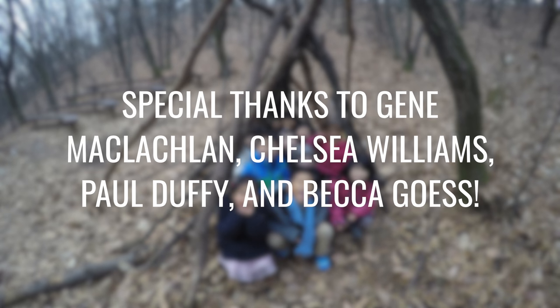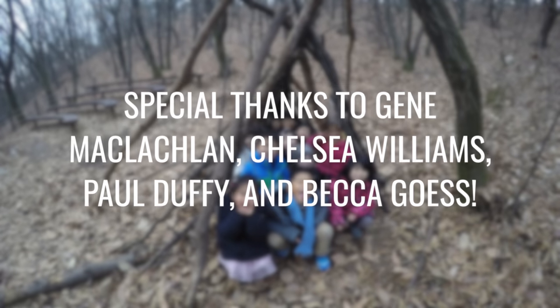I want to give a special thanks to Gene McLaughlin, Chelsea Williams, Paul Duffy, and Becca Guess for creating this wonderful unit.